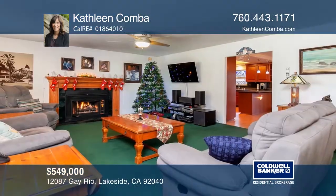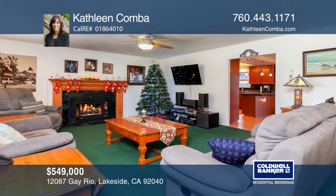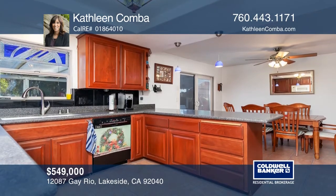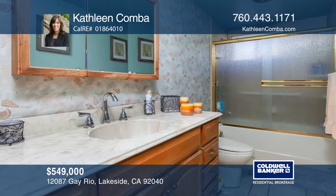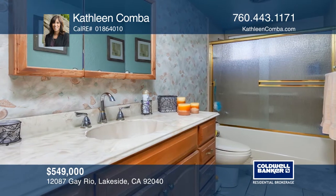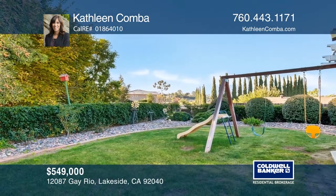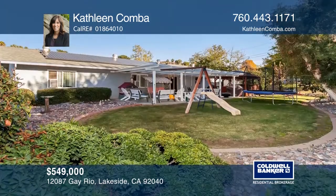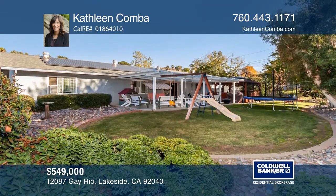Follow the circular driveway to the landscaped entrance of this fantastic 3-bedroom, 2-bath home with solar. Inside you'll find a living room with a gorgeous fireplace, a beautifully updated kitchen, and upgraded bathrooms. Outside there's a recently replaced roof, redone stucco, and a park-like backyard with fruit trees, a covered patio, a redwood gazebo, and a spa. Act now and make this home yours by calling Kathleen Comba.